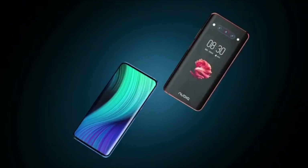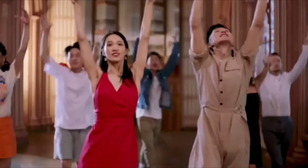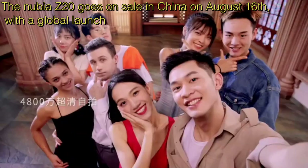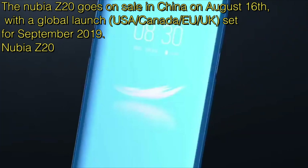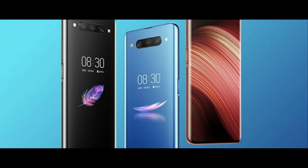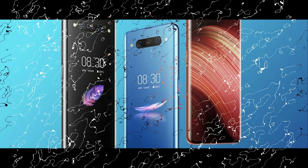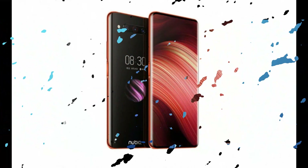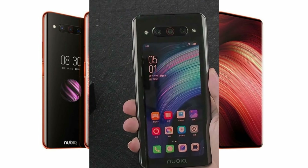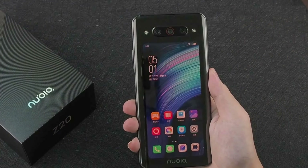The Nubia Z20 will go on sale in China on August 16th, with a global launch probably in the USA, Canada, Europe, and the UK in September 2019. It also boasts a bezel-less 6.42-inch Full HD display with no cutouts, no notches, and no motorized camera, thanks to the second screen on the back of the phone.